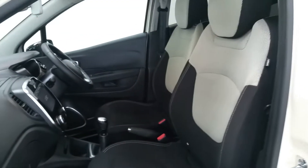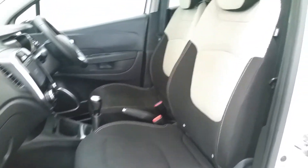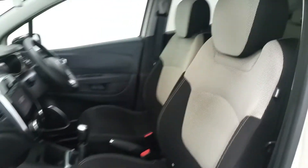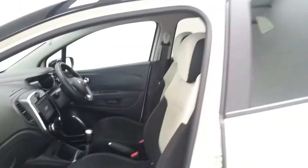The two-tone paint scheme on the outside is continuing on the inside with the black and white cloth. It has a five-speed manual gearbox with the efficient 900cc petrol engine.